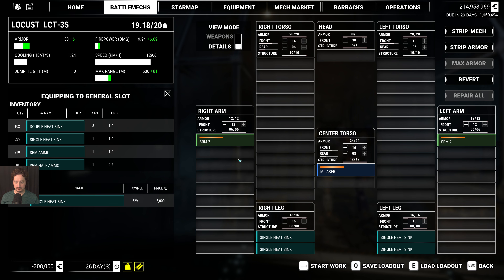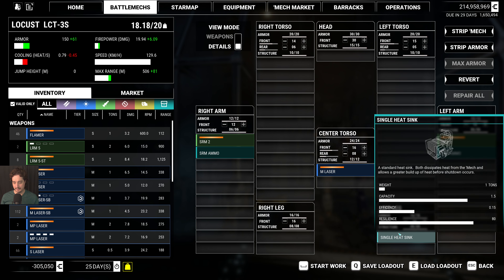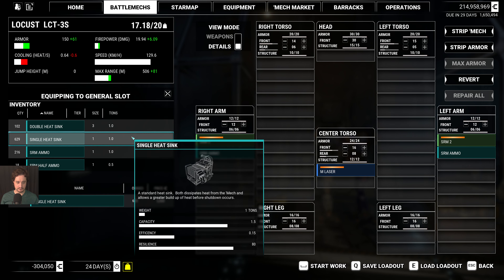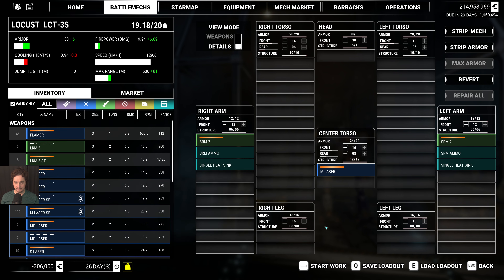I'll do some ammunition — if I get an ammo explosion, it's not going to happen in the torso. Now I'm over weight. I don't need so many heatsinks — that's why. As a matter of fact, I will just put single heatsinks in here for extra protection. Something like that, and then I have one extra ton left.